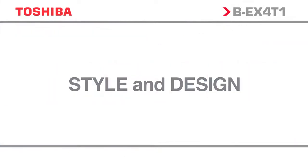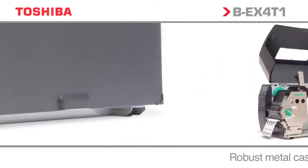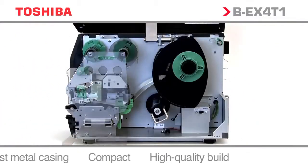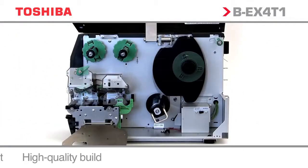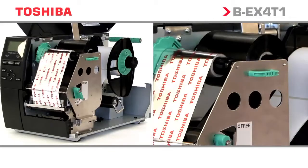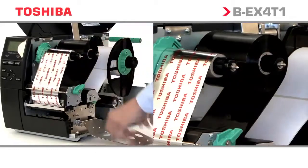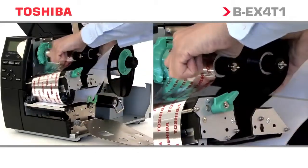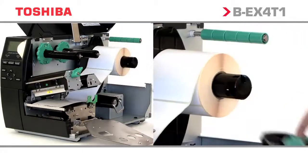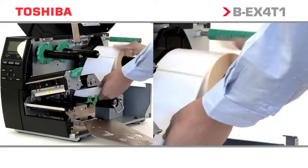The BEX range has been designed with the tried and trusted features and functionality of the BSX range, with enhancements to increase performance and operability. Toshiba has packaged the superior design elements of the market-leading BSX4 into the matte black BEX4, providing customers with a high-end industrial product at a mid-range price.